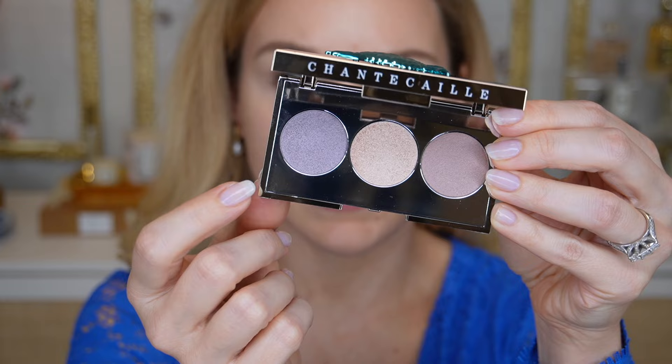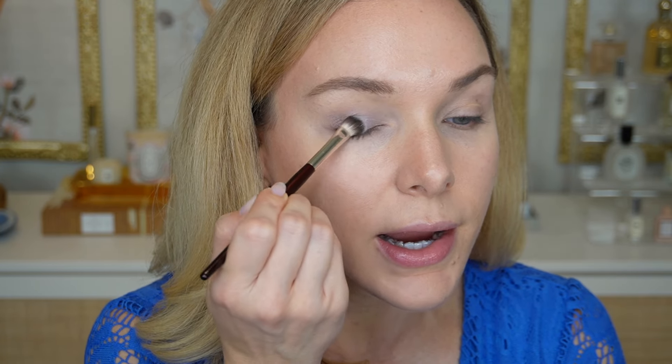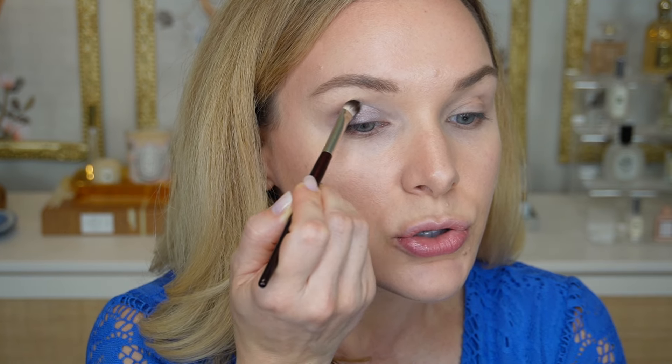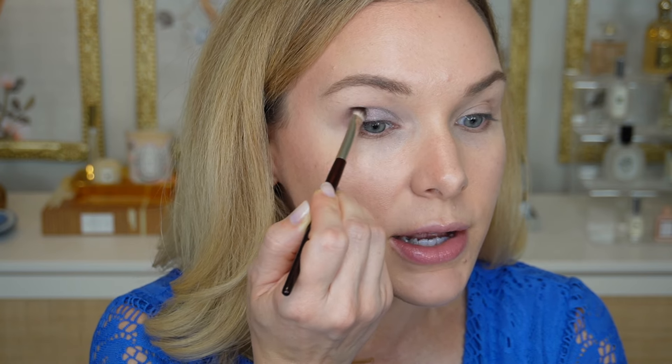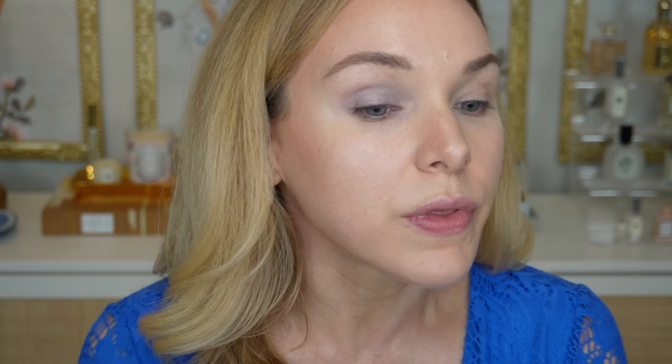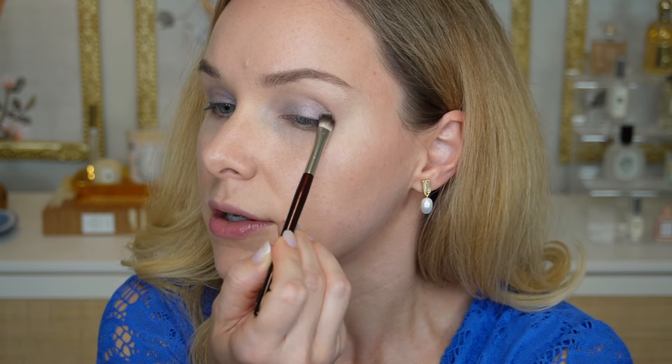I'm so excited to use this eyeshadow trio — let me zoom in a little bit. I'm going to start first with what they're calling the opalescent lilac shade and just put a wash of that all over my lid using a flat shadow brush. It's very light — you're not going to get something super pigmented with Chantecaille, but I appreciate that, as this is more of an everyday eyeshadow. Oh, that is very, very pretty. I love the luminosity of this — it's a beautiful lilac sheen, very natural.